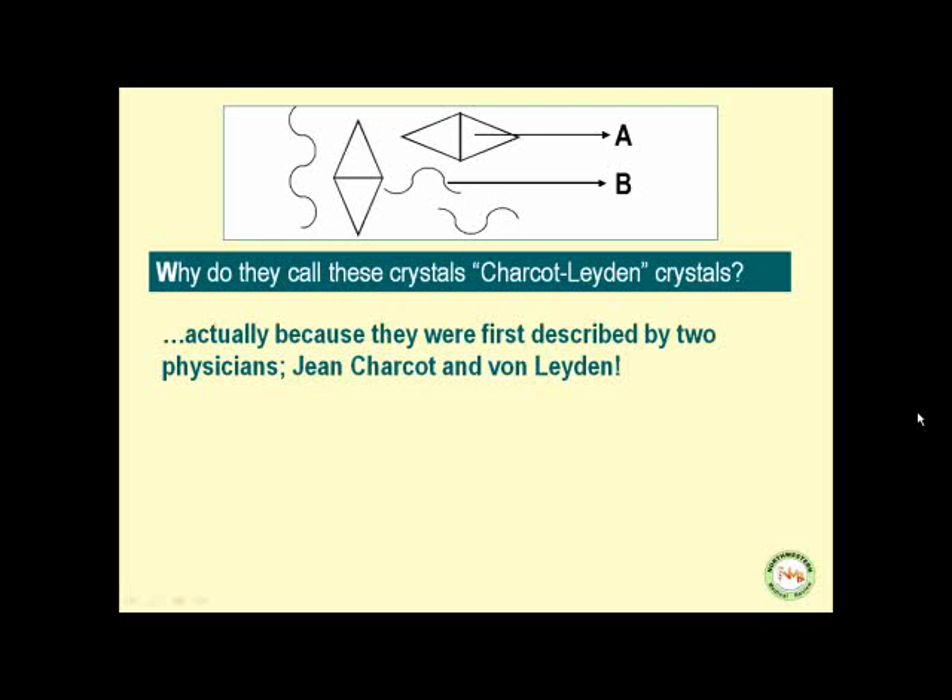Actually, why do they call these crystals Charcot-Leyden crystals? It is because they were first described by two physicians: Jean Charcot and Juan Leyden.